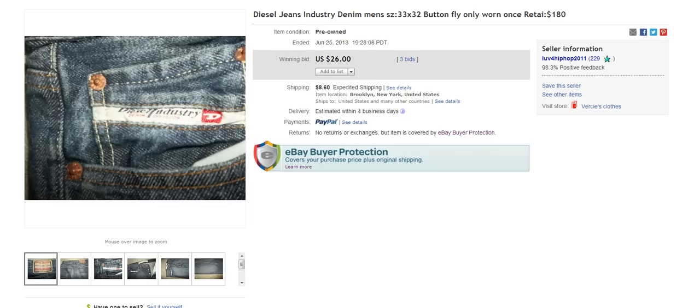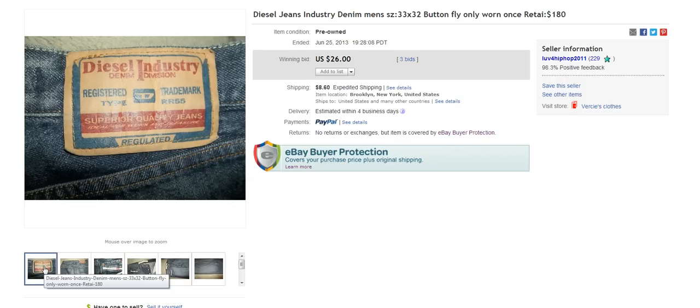The first brand is Diesel Industry and you're going to find these quite often at the thrift store. You're going to find these a lot of times in women's but you do find them in men's as well. They're just a very nice pair of jeans, good material, real sturdy, kind of like a workman style. There are a lot of different styles and names that go with the Diesel Industry jeans which is going to affect the value, but in general I usually get between $20 and $50 per pair. This one went for $26 plus $8.60 to ship.